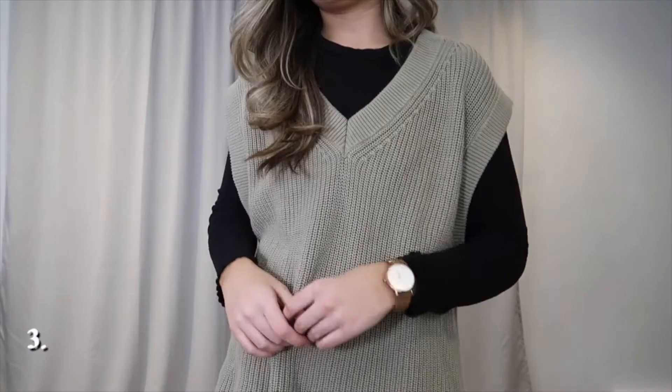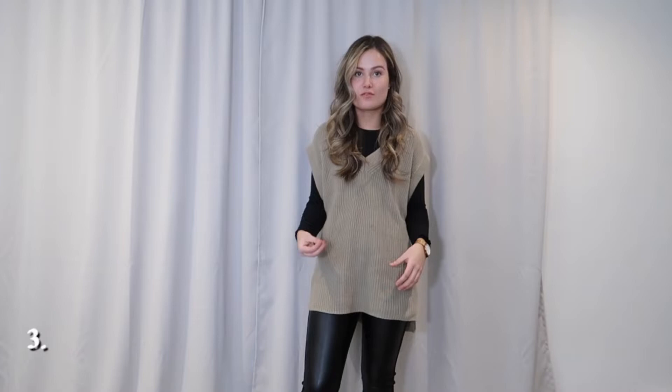Another outfit I always gravitate towards — leather pants are such a great option in the winter. They add a little texture and something extra to the outfit. This one is easy: just my long sleeve black bodysuit paired with an oversized sweater vest from Dynamite.